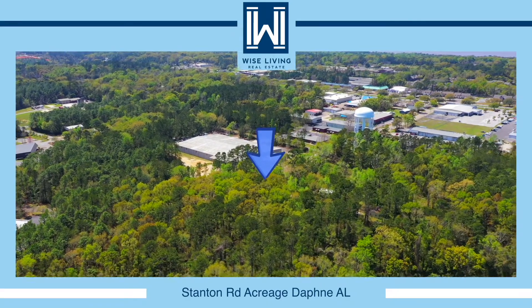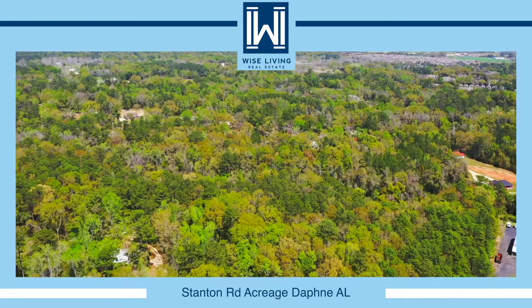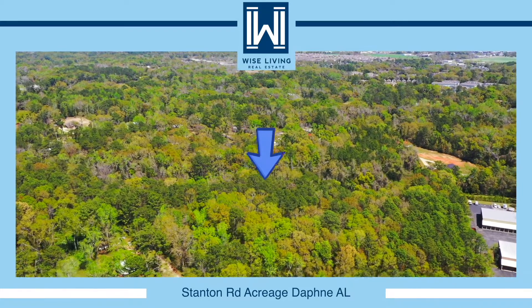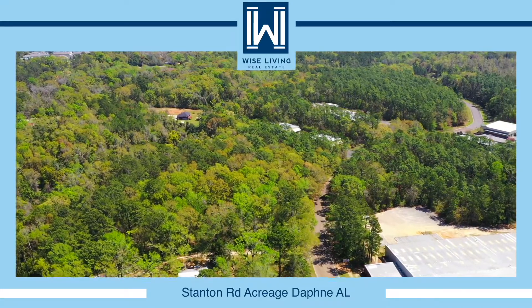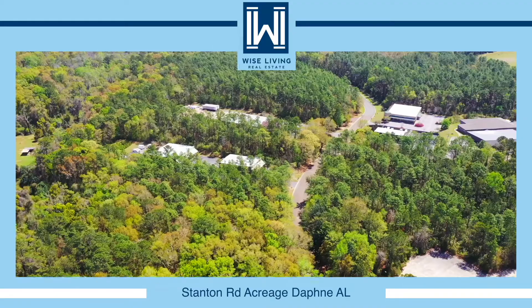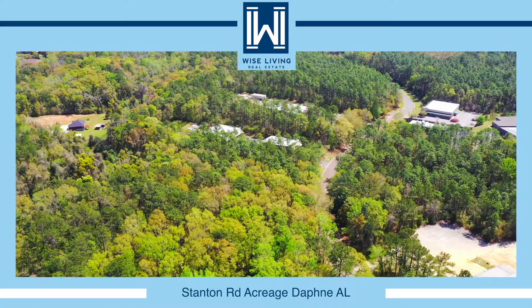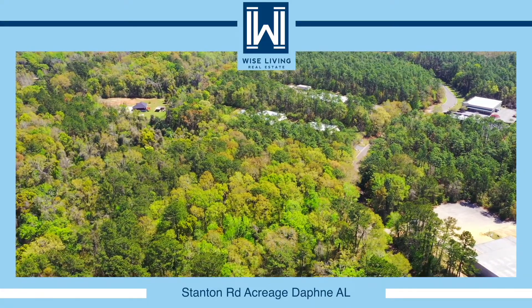When it comes to business locations, sometimes it's best to start with a clean slate. And that's exactly what this site is in Daphne, Alabama. Two acres of property in Daphne Business Park, just off Highway 98. This property features 356 feet of road frontage on Stanton Road, and it's already been cleared, so it's ready for you to buy and build.